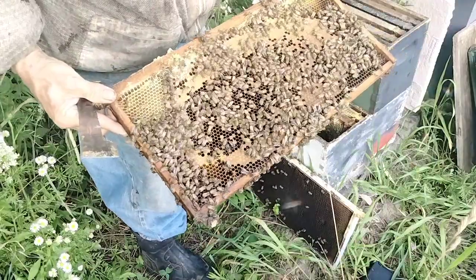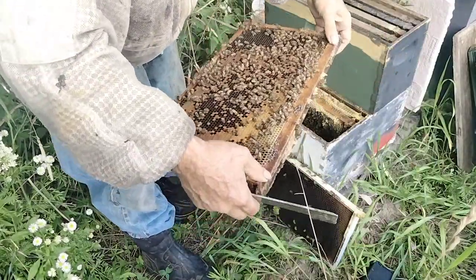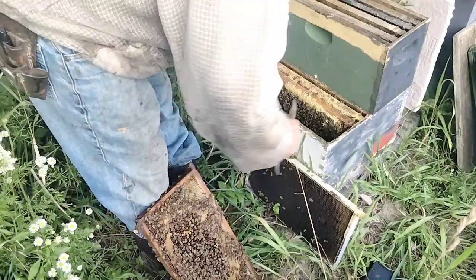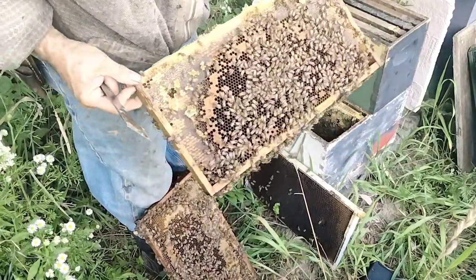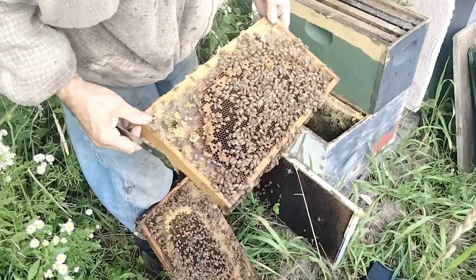Another brood frame. It's hatching out. These bees are making brood. More brood. Hatching brood. That's all larva in there.